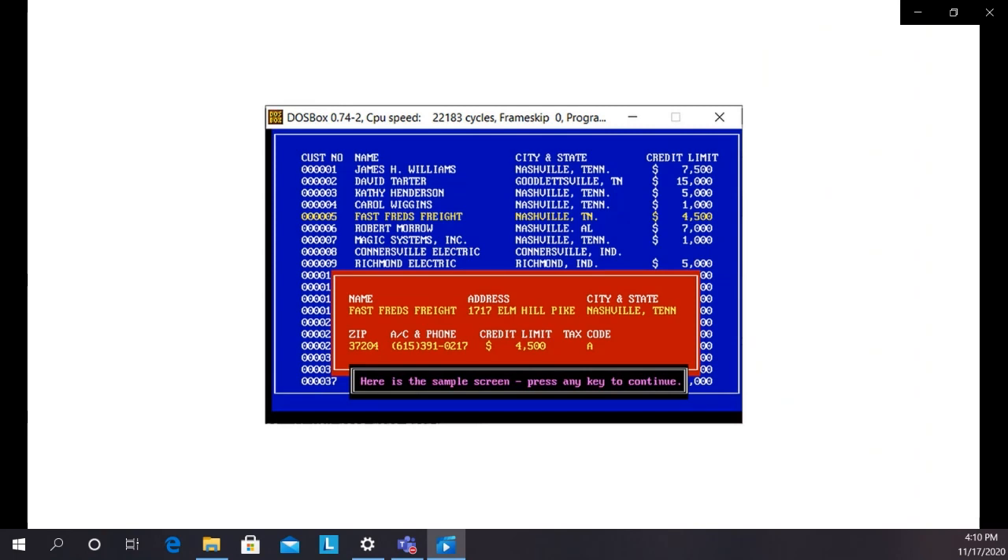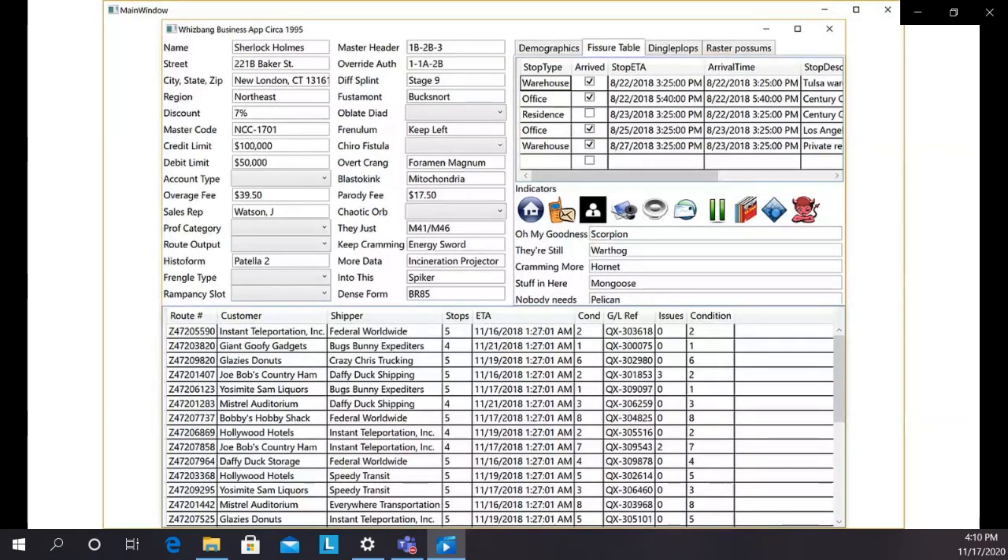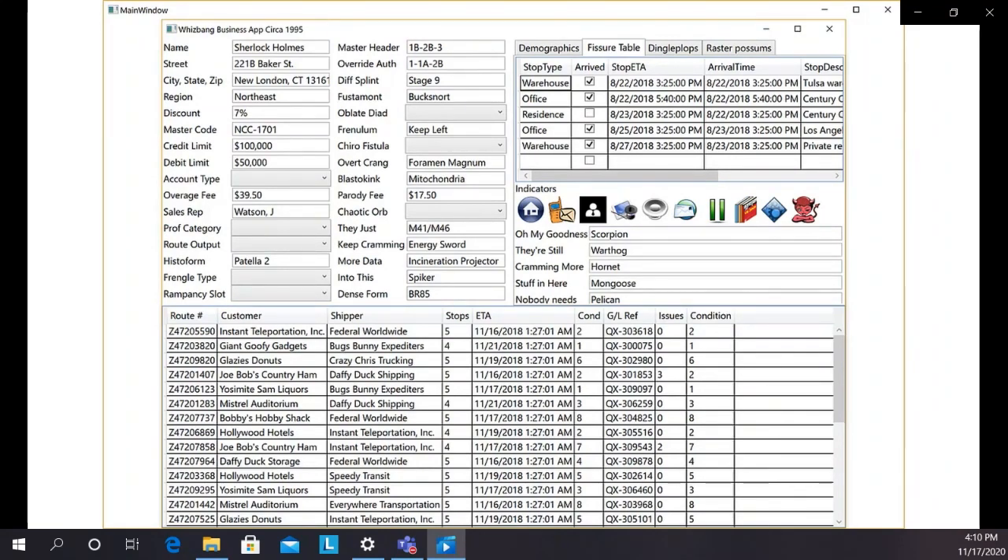Why are crowded screens bad? Why is uncluttered design a durable design principle? Because you don't really see everything on screens like that. Finding what you want takes time and attention and cognitive effort. You don't really see everything on the screen because of the way your eyes work. You probably didn't see who that screen was for — the demographic information in the upper left — it was for Sherlock Holmes.